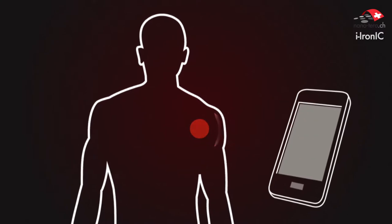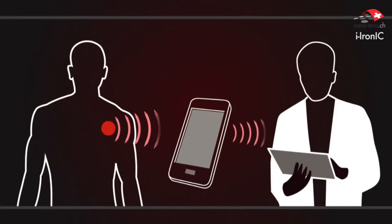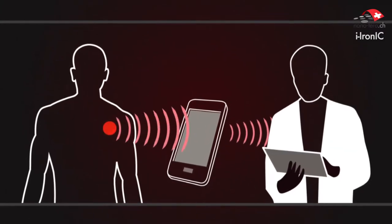We have fabricated a biochip that can be implanted on the skin. The chip is in contact with a telephone that can communicate medical information to a doctor. In case of a heart attack, the heart of the patient releases into the blood some special molecules, like for example troponin. Our implantable biochip is able to detect this molecule and to inform the doctor that the heart attack is coming.